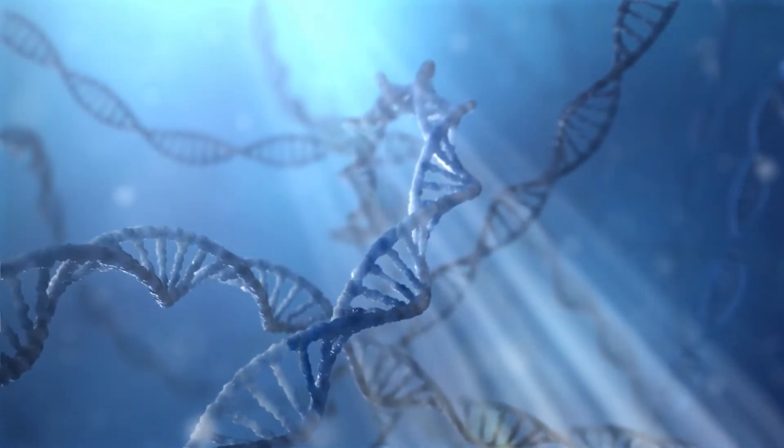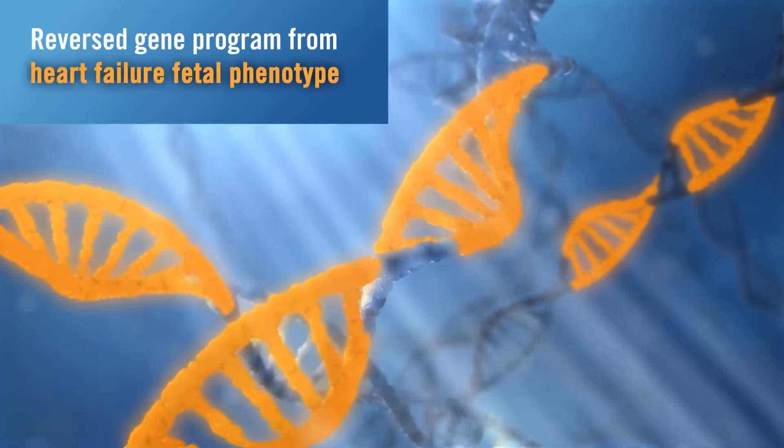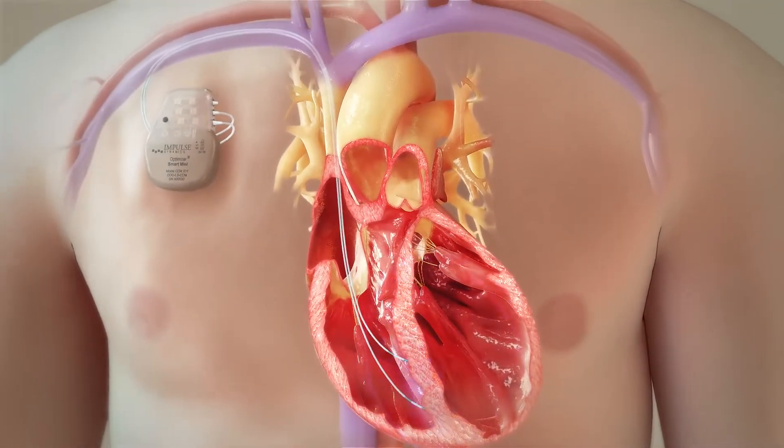Further studies demonstrated that after several hours to weeks, myocardial cells reverse their gene program from a heart failure fetal phenotype to a normal phenotype, and local effects start to improve contraction at a global level.